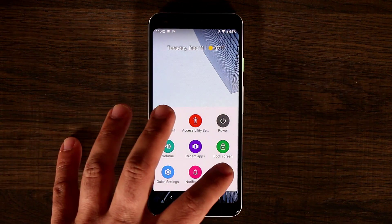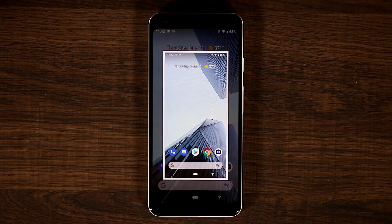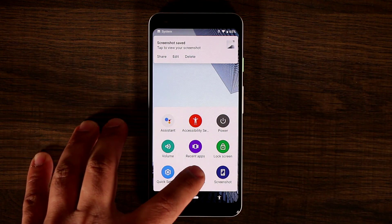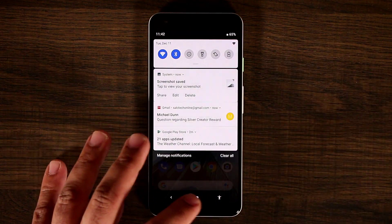If I tap it again I can actually take a screenshot just by tapping this button here — boom, that's fantastic. And if I tap it one more time I can actually bring down the notifications panel by tapping this button here.